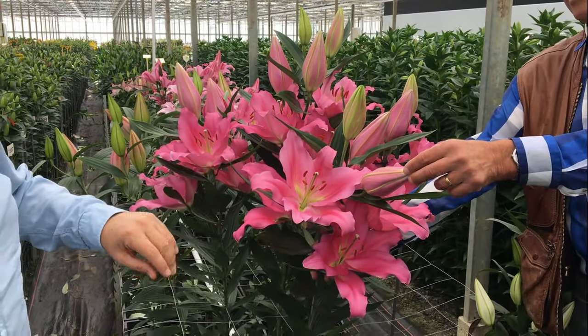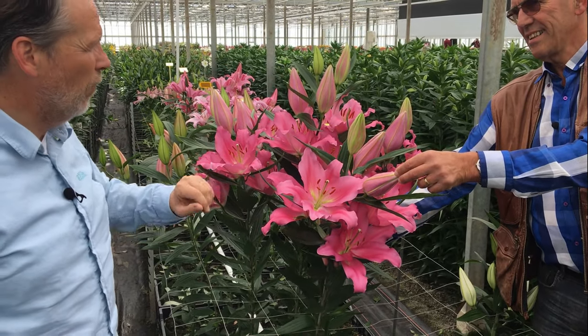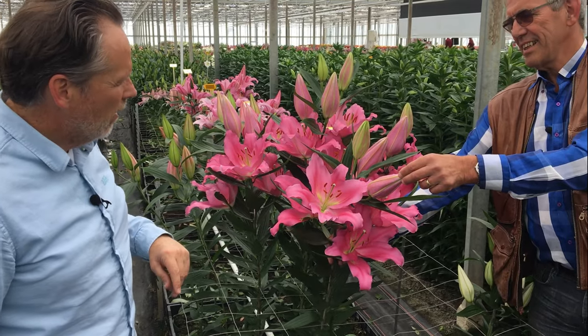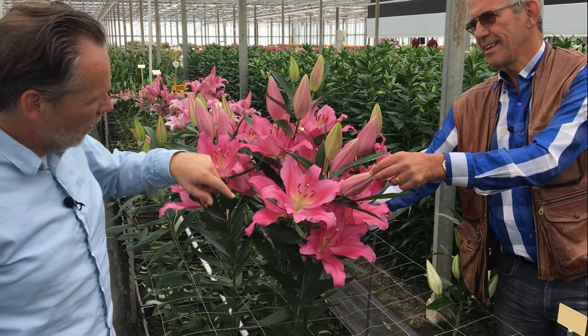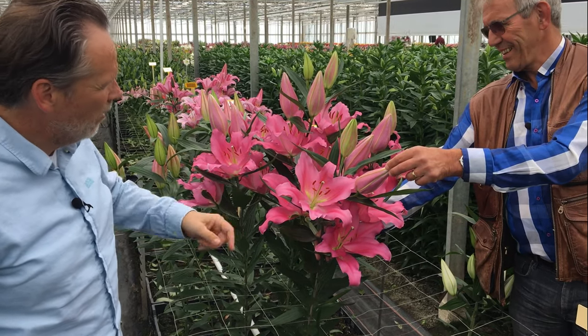Bud count: 16-18 is about 3 to 4. 18-20 is about 4-5, and size 20 right here is 6 up. But it's not even just the quantity — it's the size too. The quantity and the size are both big, quite an interesting variety.